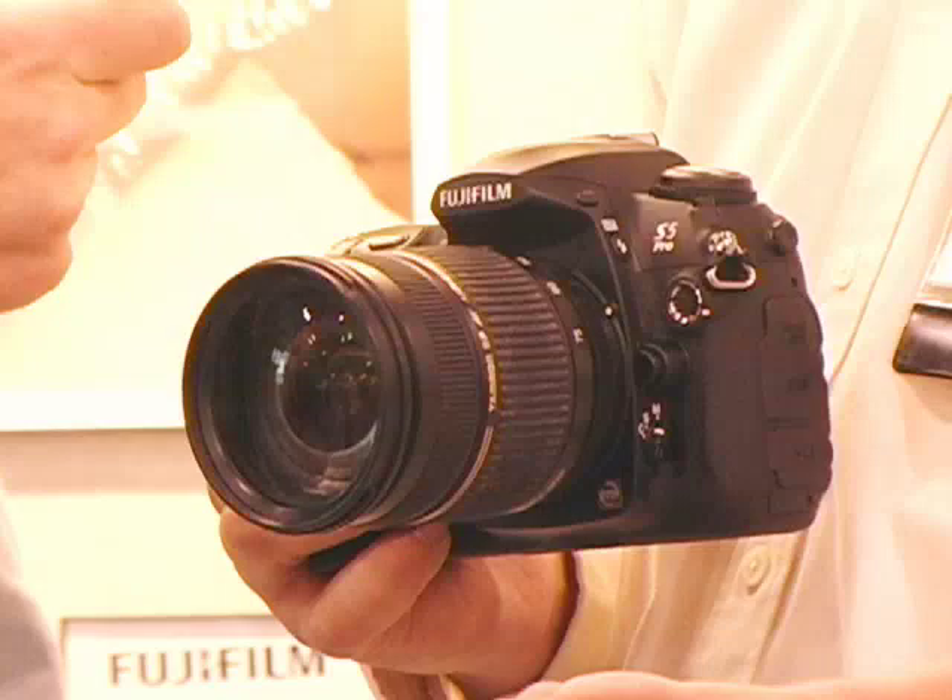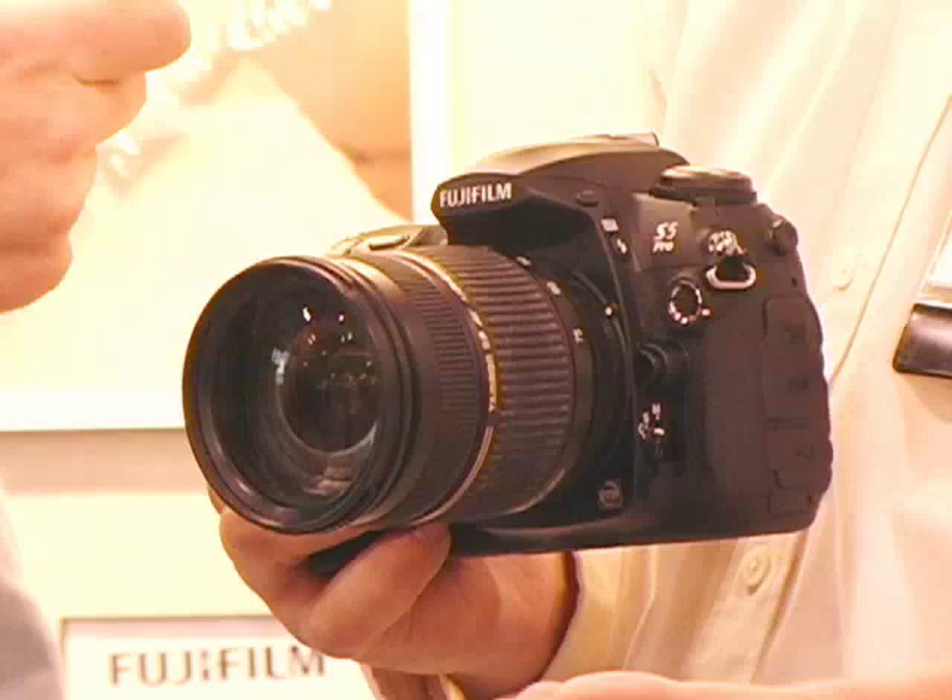We developed this camera with the wedding photographer, portrait photographer, and even to some extent the outdoor photographer in mind. We developed it with research based on those types of photographers and what they were looking for — changes and new technologies that we had to design into it.